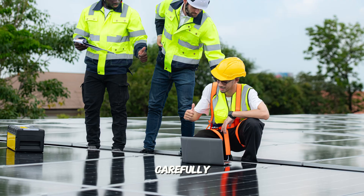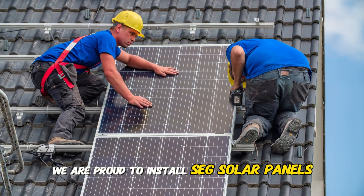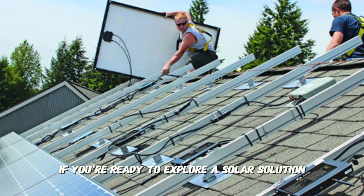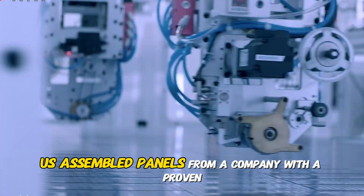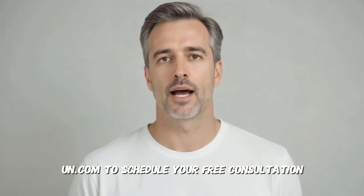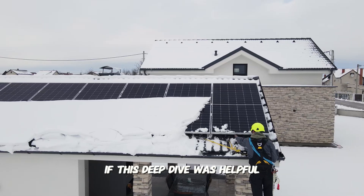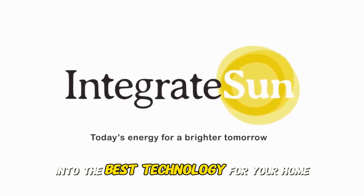At Integrate Sun, we choose our partners carefully because we know you're trusting us with your home for the next 30 years. We are proud to install SEG Solar panels because they align with our commitment to providing our customers with the absolute best, most reliable technology on the market. If you're ready to explore a solar solution that features high-efficiency, US-assembled panels from a company with a proven long-term vision, let's talk. Visit our website at www.integratesun.com to schedule your free consultation. Does US manufacturing matter to you when choosing a solar panel? Let me know in the comments below. If this deep dive was helpful, please give it a like and subscribe for more expert insights into the best technology for your home. Thanks for watching.